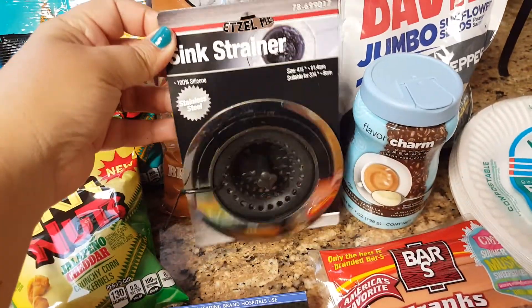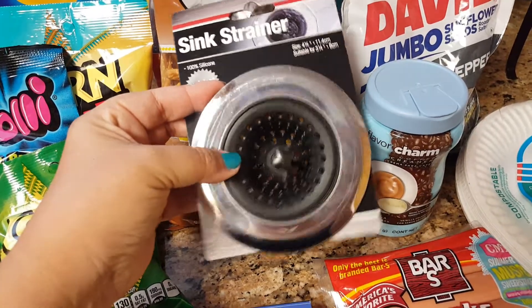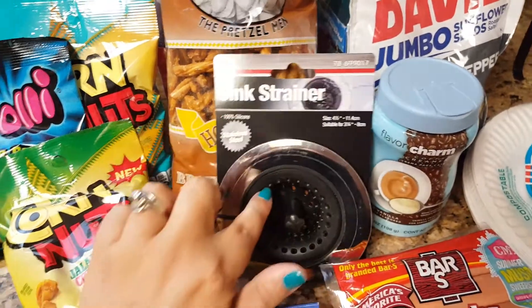I saw this sink strainer. I thought it was pretty decent quality — it's metal with a black rubber texture, so I thought that was really nice. I'm going to go ahead and try that in my sink.